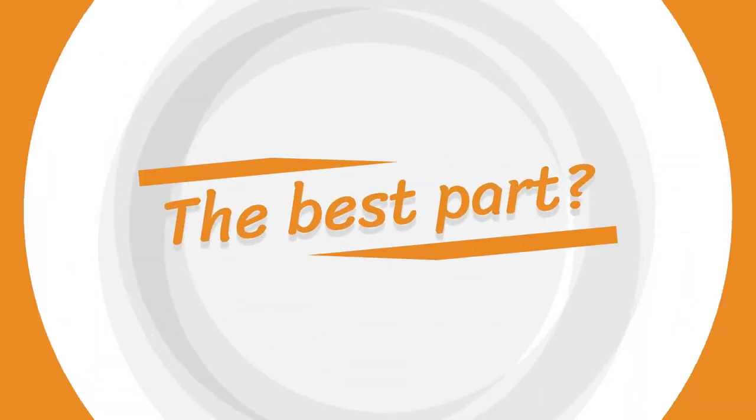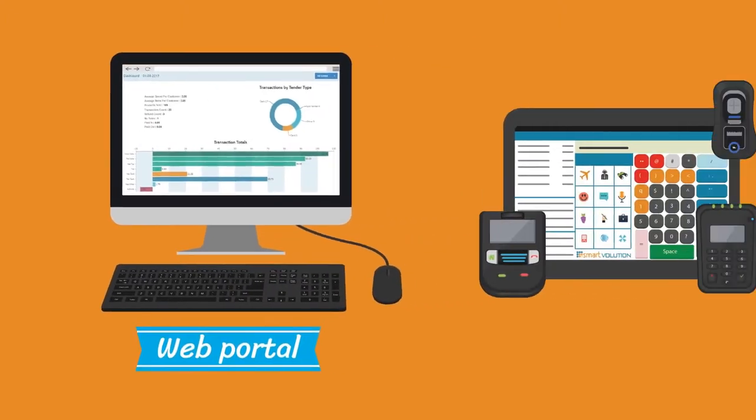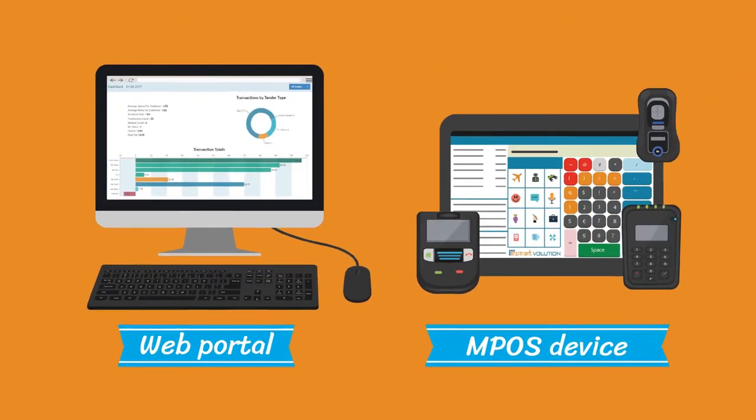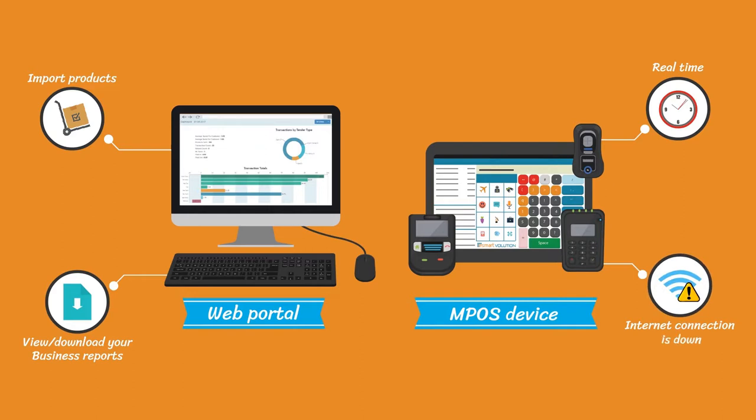Our mobile EPOS allows you to centrally configure and set up your MPOS device, import products, and view and download your business reports in real time even when your internet connection is down.